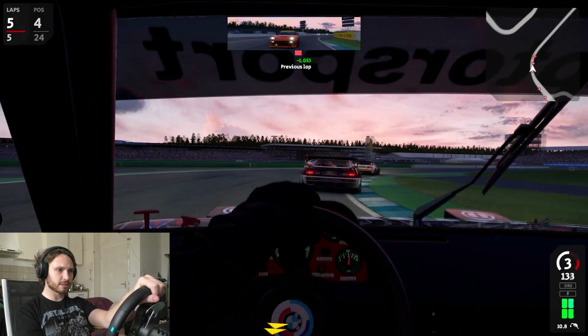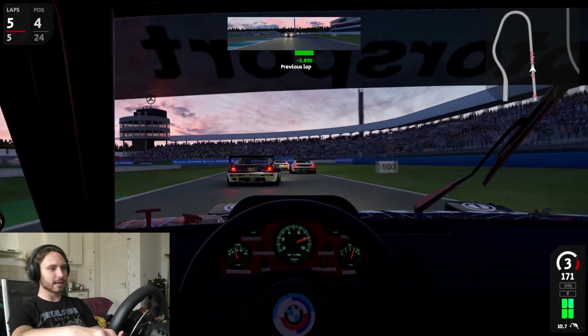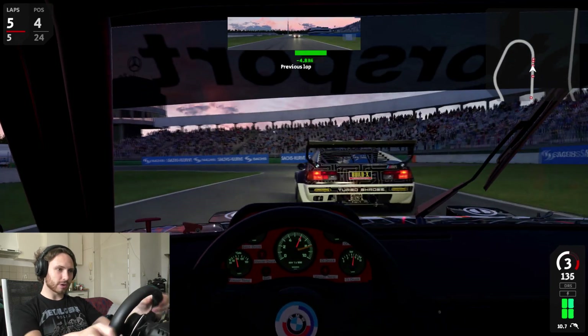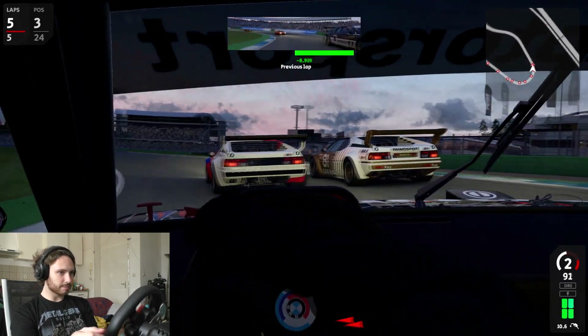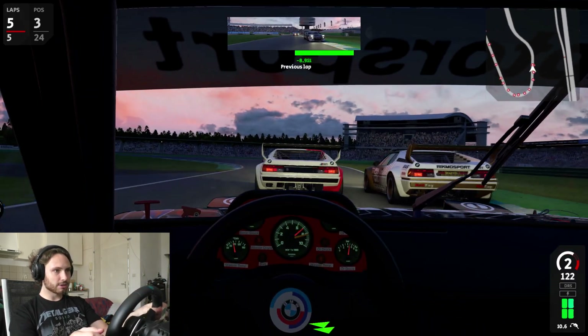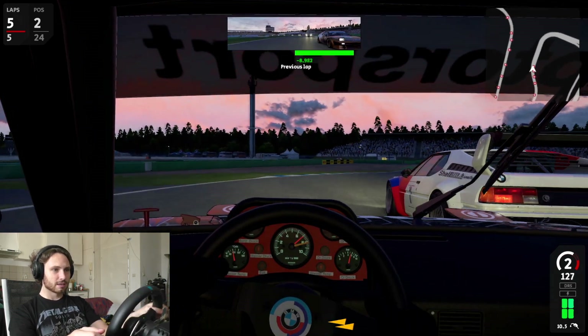That AI didn't know what the hell happened to him! These guys brake a little early here in my opinion, although I went completely off track here in the last lap, so what do I know about this corner?